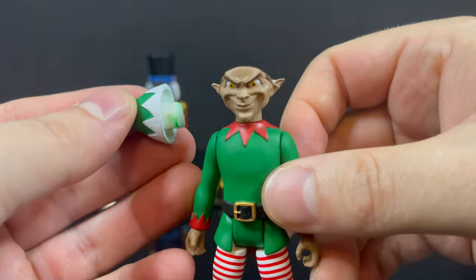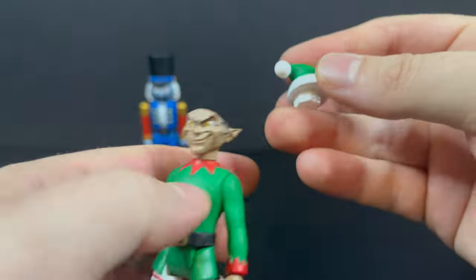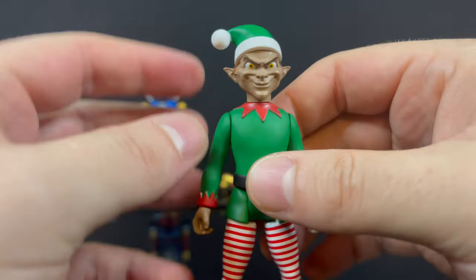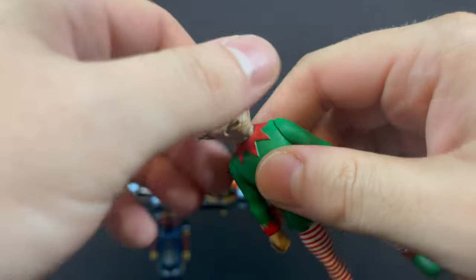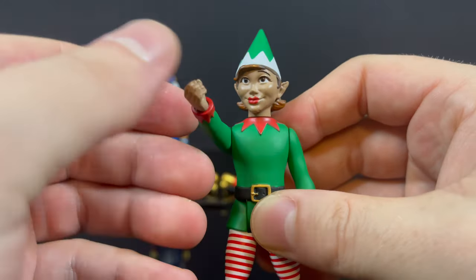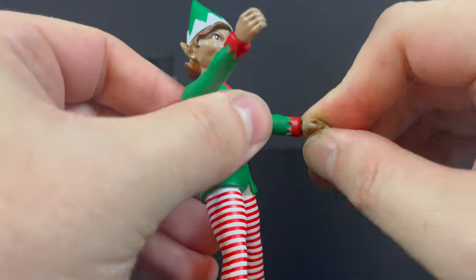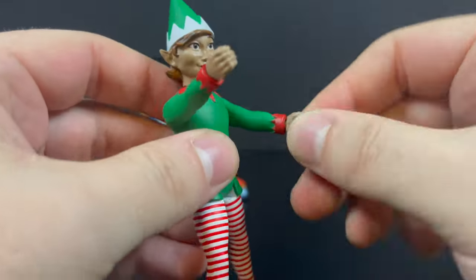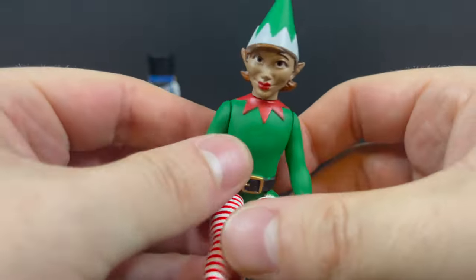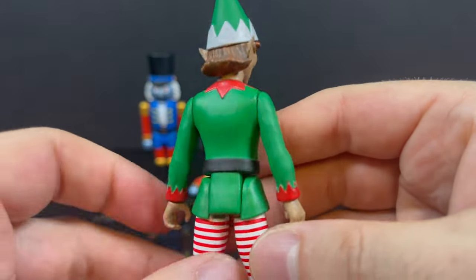The beauty of this line is the mixing, matching, and customizing with all these swappable parts. The head articulates and you can pop it off, switch it out, and swap the hats, arms, and wrists. It's not exactly five points of articulation — you get a little bit more. Just go easy with the wrists at first. Nothing at the boots or waist, but still a pretty cool-looking three-and-three-quarter-inch figure that goes with the larger Santa Clauses.